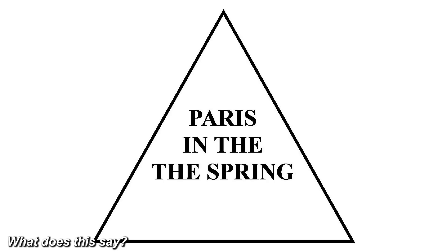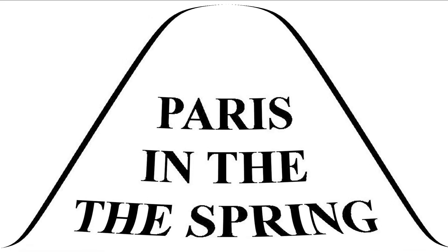Go ahead and read the text in the triangle out loud. You probably read 'Paris in the spring,' right? But it actually says 'Paris in the the spring' — there's a repeated 'the.' Our brain just skips over it and fixes everything for us.